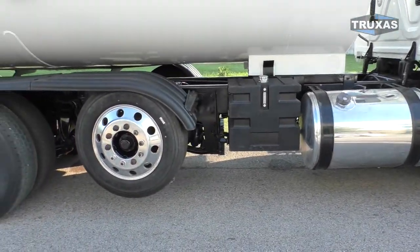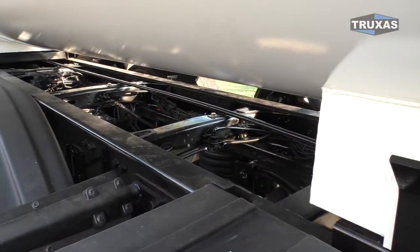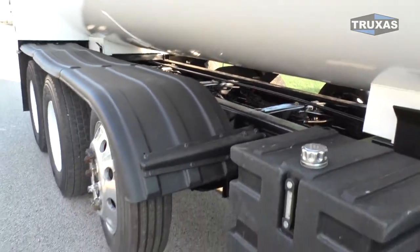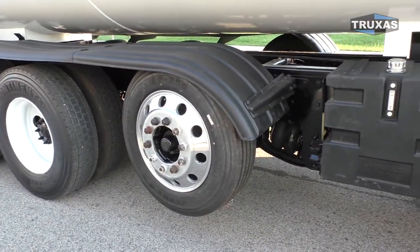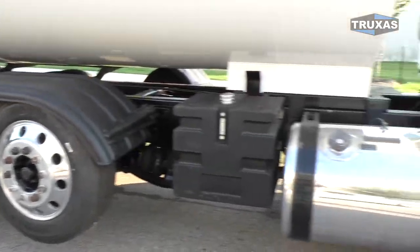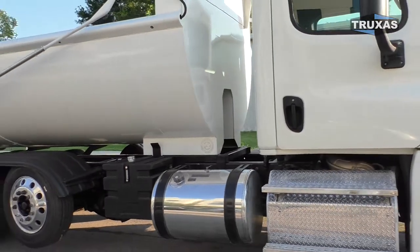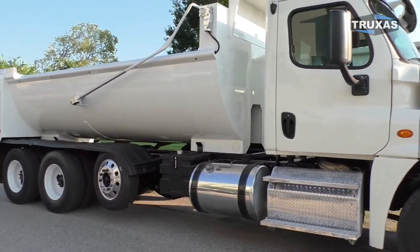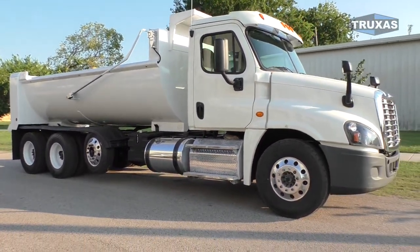We've got the plastic hydraulic tank here, and we went ahead and double-framed this truck all the way to the back of the cab. Got a steerable lift axle on there as well with Hendrickson suspension. Dual fuel tanks, and we did one extra foot of stretch on this one, so in all 50 states you can get at least 58,000 pounds.